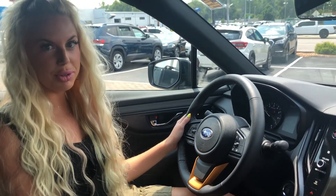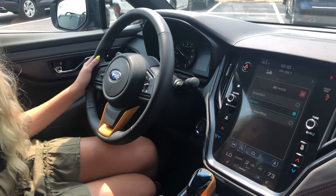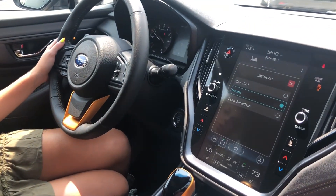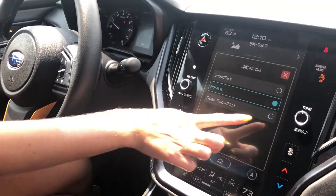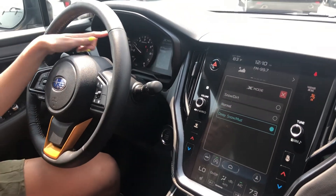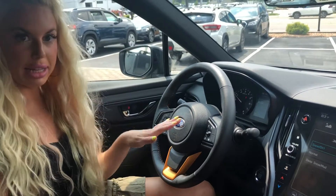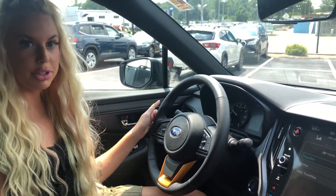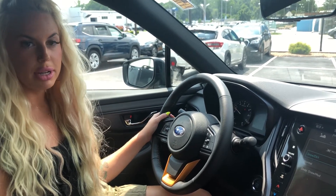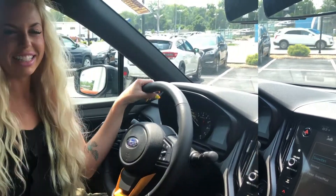All Subarus have a symmetrical all-wheel drive system. The X-Mode enhances the all-wheel drive system, making sure that each wheel has appropriate power to avoid any spinning out. What makes the Wilderness unique is that it has a dual X-Mode — deep snow and mud — and it shows right up here on the dash, along with snow and dirt modes. Another unique feature is that the X-Mode stays engaged up to 60 miles per hour; the other Outback editions shut off at 25 miles per hour.